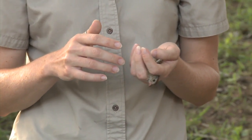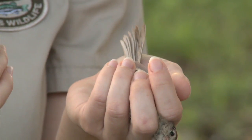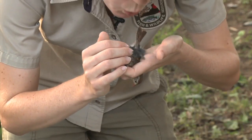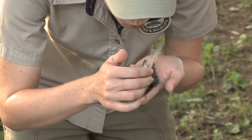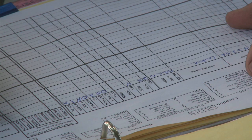Birds will fatten up right before they migrate — they don't have much fat during the nesting season because they're so busy feeding their young. This bird just has a little bit of yellow, so it's got just a trace of fat. After they're done nesting, they start to molt their body feathers and their flight feathers before they migrate to have fresh plumage. This bird shows no body molt.